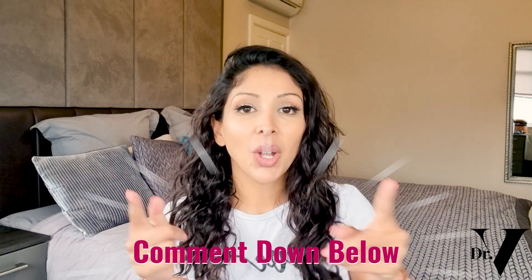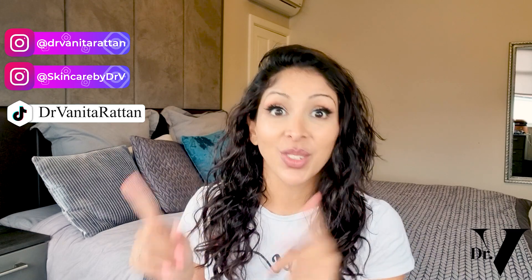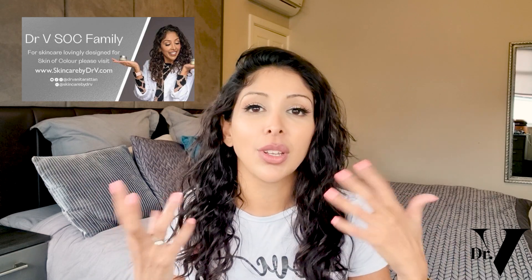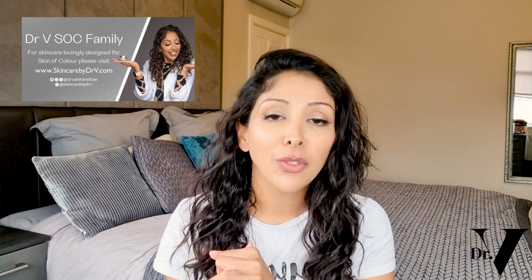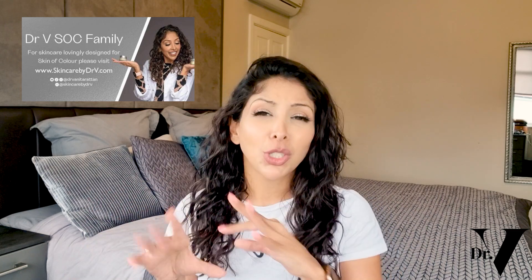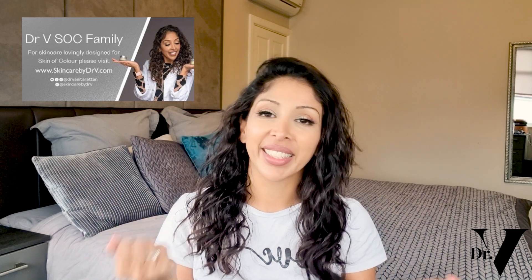I'm in the comments section for one hour at the launch of every single video, so make sure you subscribe and hit the notification bell. I also answer a lot of your questions on Instagram — I've got two accounts: Skincare by Dr. V and Dr. Anita Rattan. I'm also on TikTok as Dr. Anita Rattan. We have a private Facebook group called Dr. V Skin Family — a safe space to talk about skincare where you can upload photos and ask questions. There are thousands of us from all over the world.